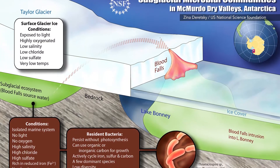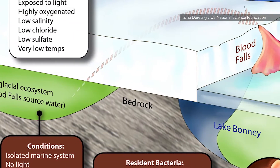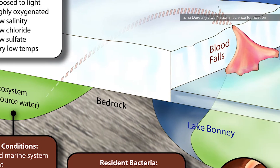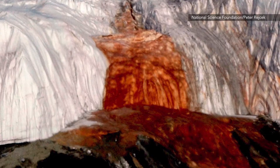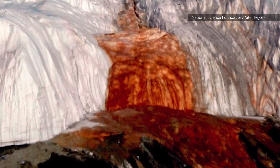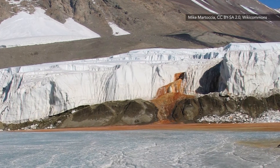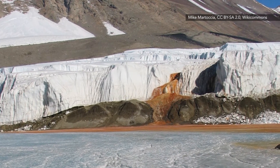Imaging from underneath the glacier helped solve the mystery. The images revealed a complex network of subglacial rivers and a subglacial lake, all filled with brine high in iron, giving the falls its reddish color. According to the study, the makeup of the brine explains the fact that it flows instead of freezes — the brine remains liquid due to its elevated salt content.